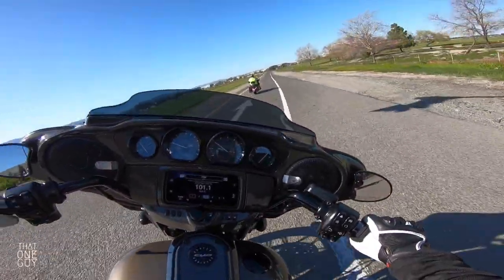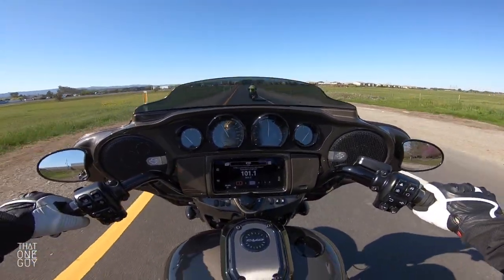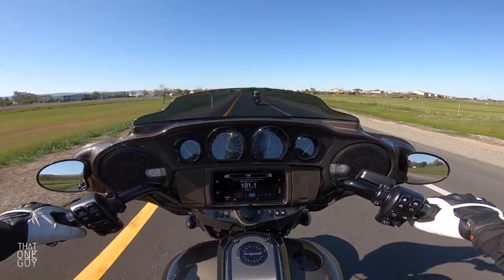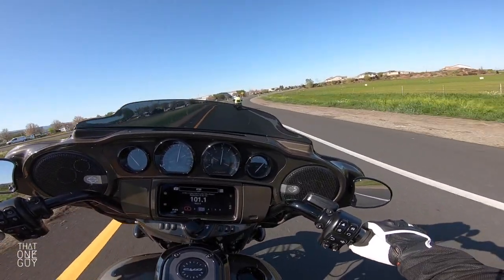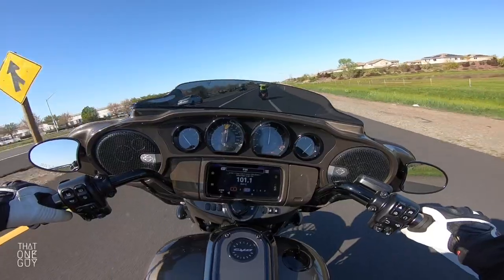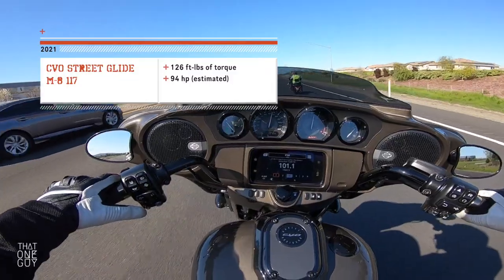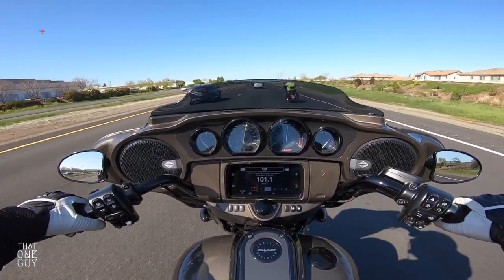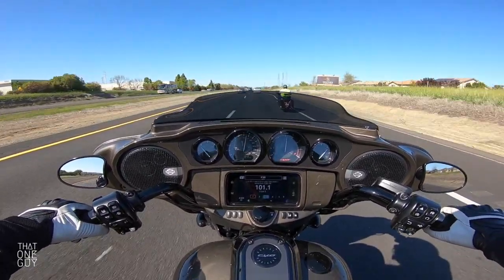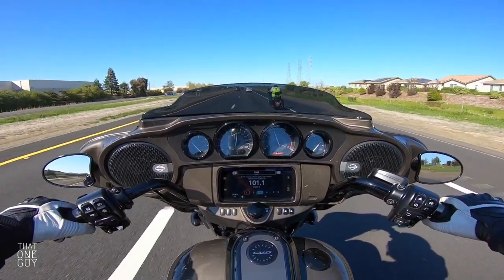Getting on the freeway — this is going to be awesome. That sounded burly. This is a 117 cubic-inch Milwaukee 8 engine with a big sucker air cleaner, and this thing just — well, you want to talk about easy power? This thing gets you going like nothing.